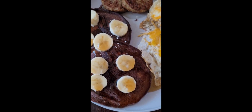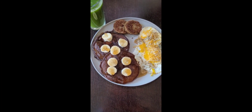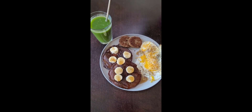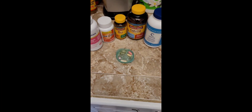Breakfast was dark chocolate Kodiak pancakes topped with bananas and syrup, two turkey sausages, and fried eggs over medium. I also had some green juice to go along with that.